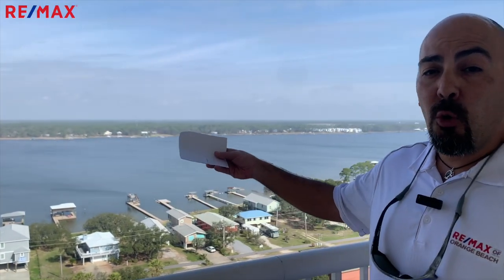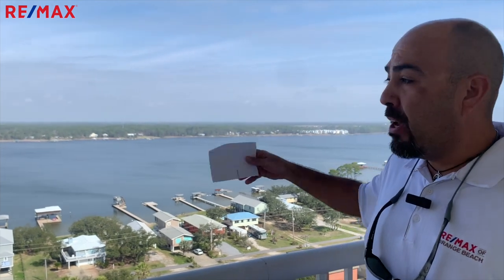Here at Crystal Towers, you not only have a view of the beach, but right out your front door, you have a view of Little Lagoon. So you've got views from the north and the south from your private balcony. The rentals here at Crystal Towers are some of the best on the beach down West Beach. They do up to $55,000 for a two-bedroom, two-bath.